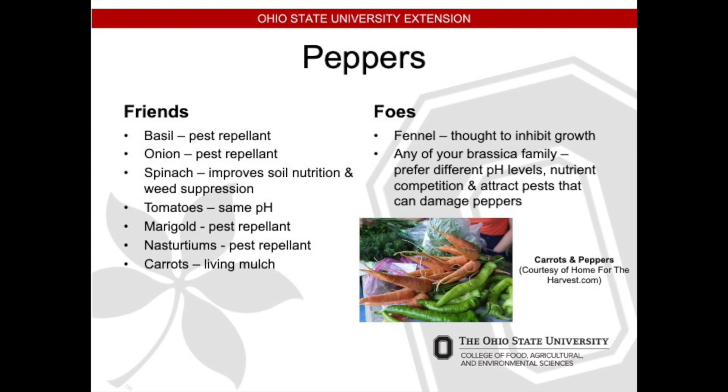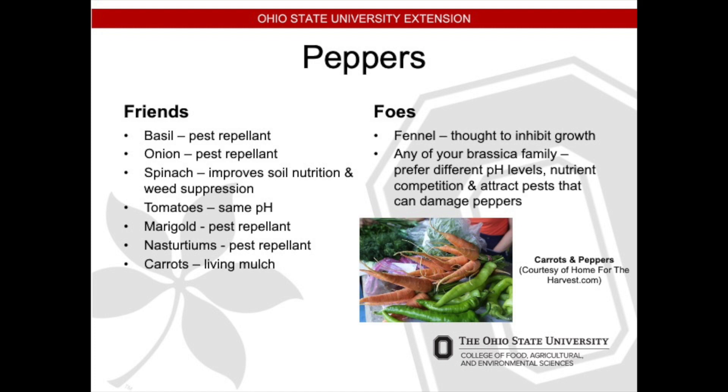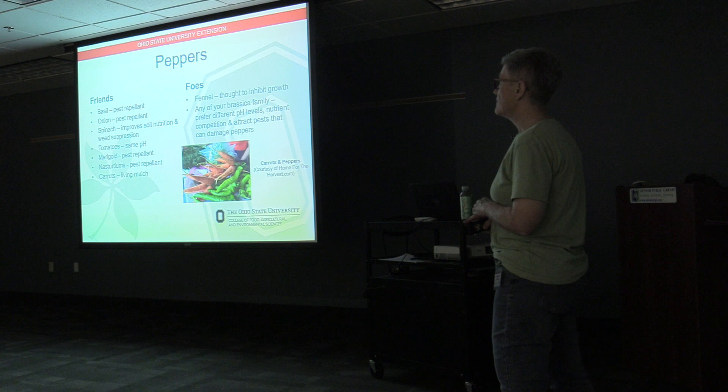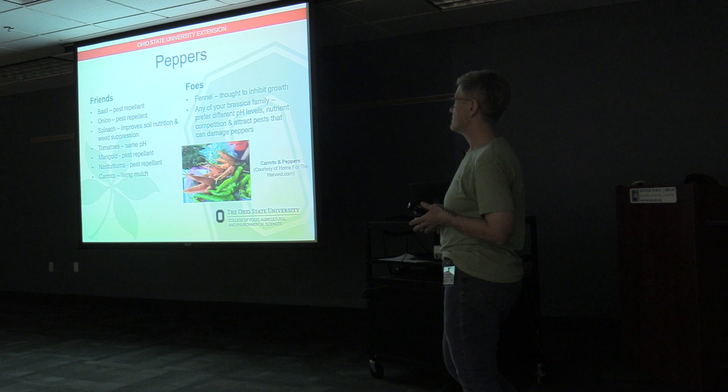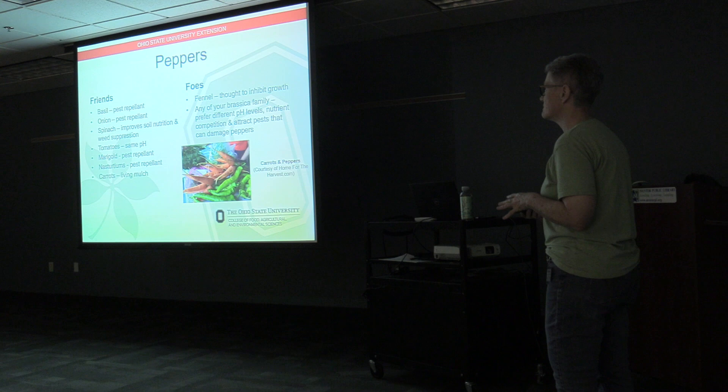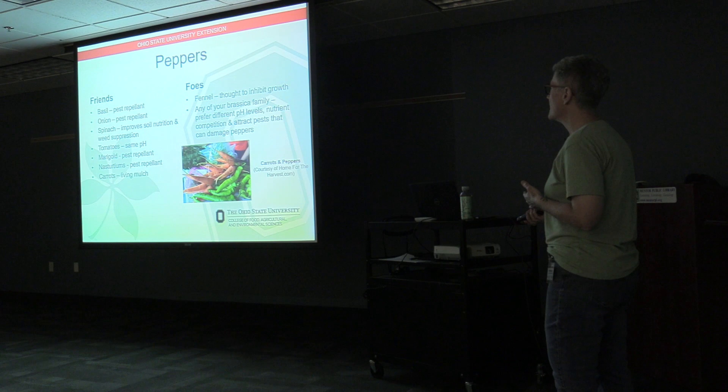Peppers: friends include basil and onion, both of which repel pests. Spinach will improve soil nutrition and act as weed suppression. Tomatoes are good with peppers since they like the same soil pH. Marigolds and nasturtiums act as pest repellents, and carrots provide a wonderful living mulch for the bottom parts of your peppers. Foes: fennel will inhibit pepper growth. Any of your brassica family — cabbages, broccoli — you don't want near peppers because they prefer a different pH, there's nutrient competition, and they attract pests that might damage your peppers.